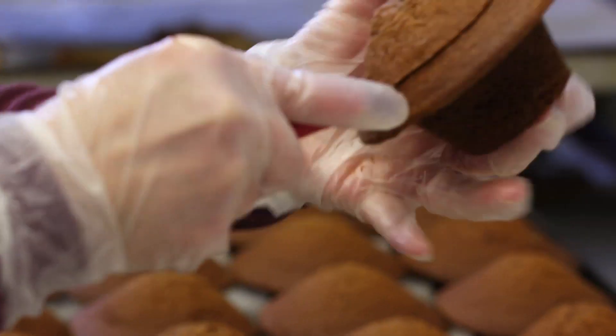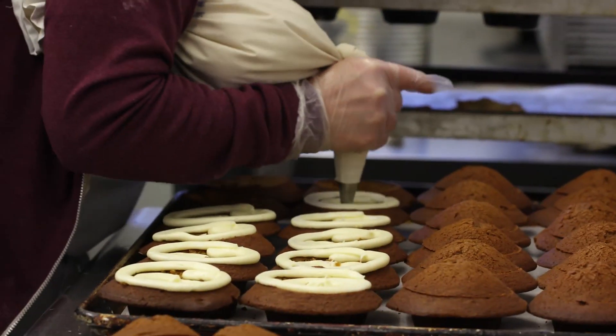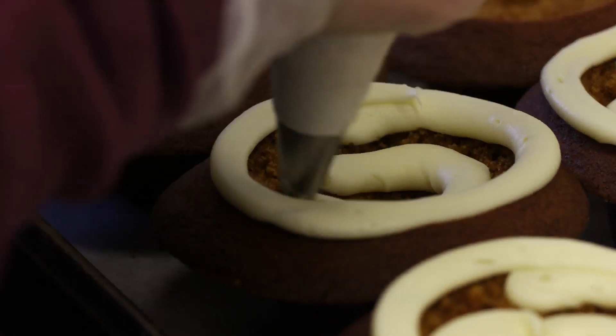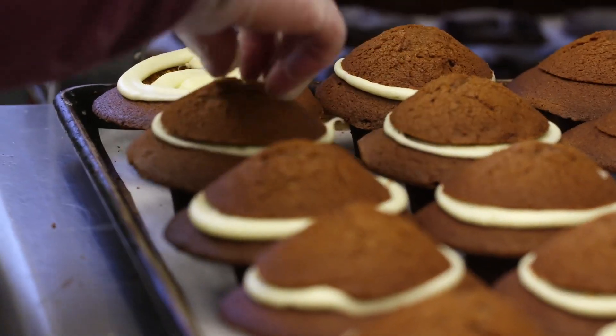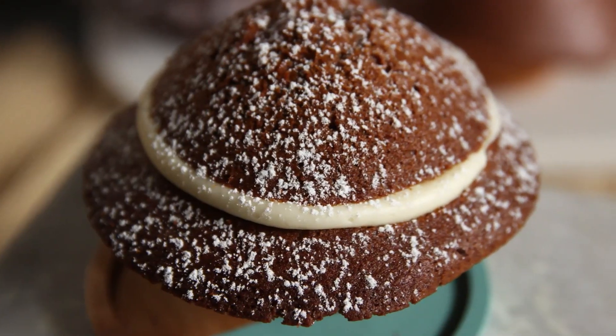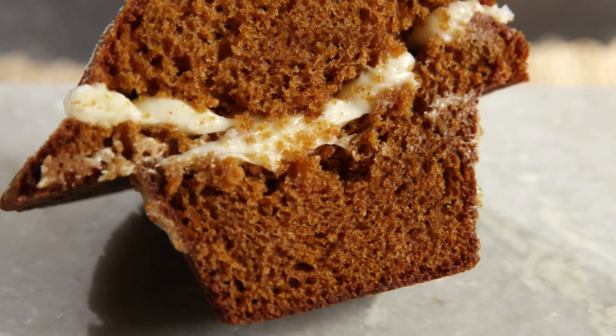For the gingerbread muffins, we cut the tops off and then we use a pastry bag full of cream cheese icing. We put — we tell people it's a swirl but it looks more like a bullseye — inside the muffin, put the top back on, sprinkle a little powdered sugar. It's not too spicy, it's not too sweet, the little bit of cream cheese icing is just enough. It's our most popular muffin.